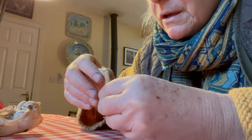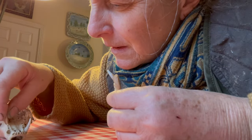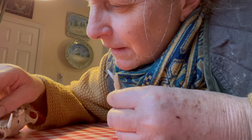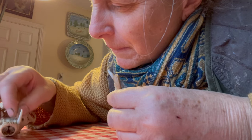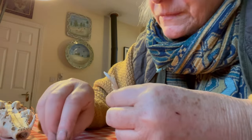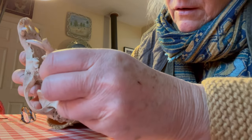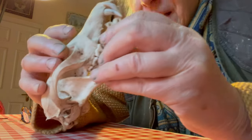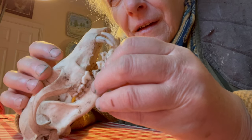Dogs think somebody's turned up. Maybe it was in the top jaw. I was going to show you how these two fit together — like that. So that's the top and the bottom jaw together.